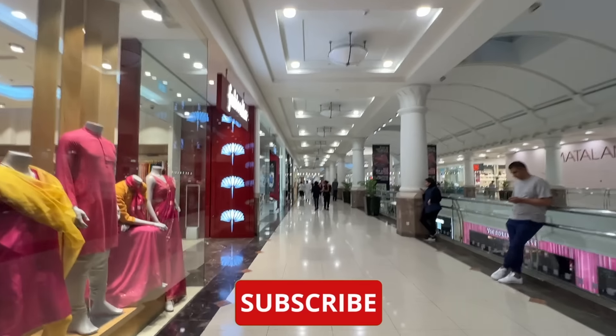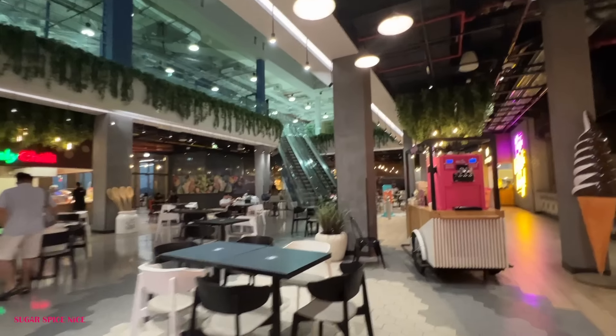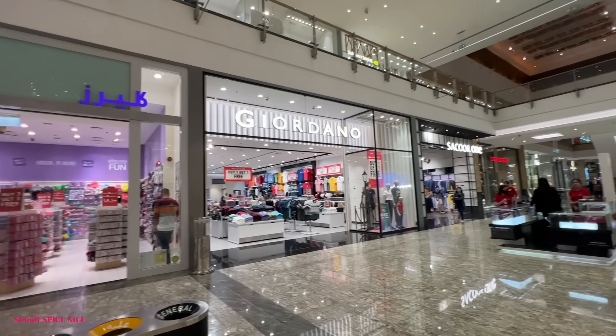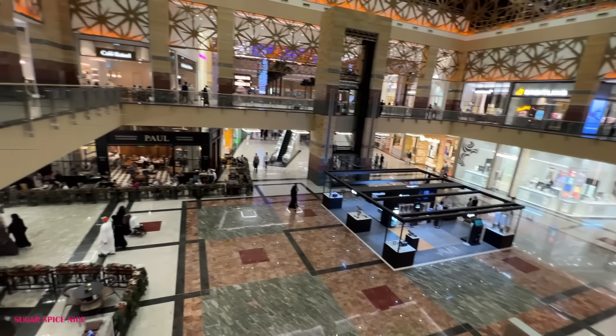I shopped quite a bit here. There's a fun food court area, very nicely done, and it's been way too many days since I've had chaat — so here is Belpuri from Chaat Hut. There's another City Center mall — Murdiff. Both the city centers are good for affordable shopping.